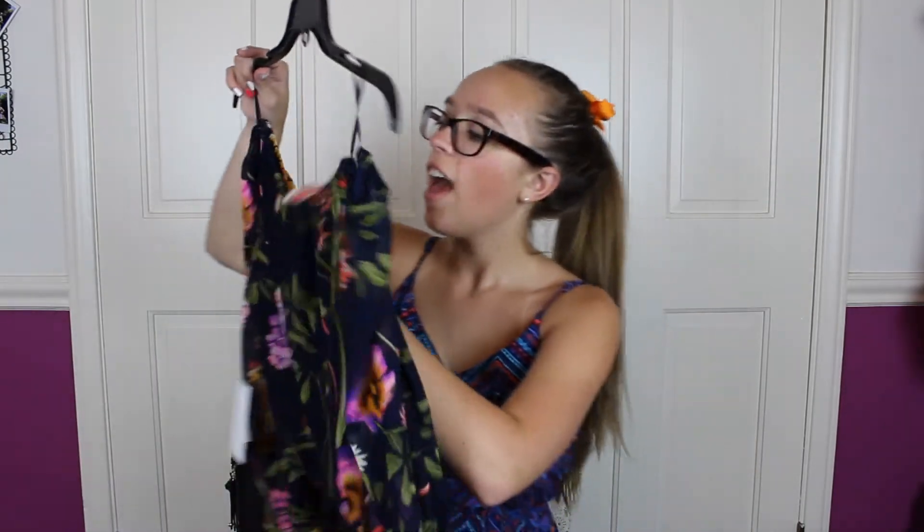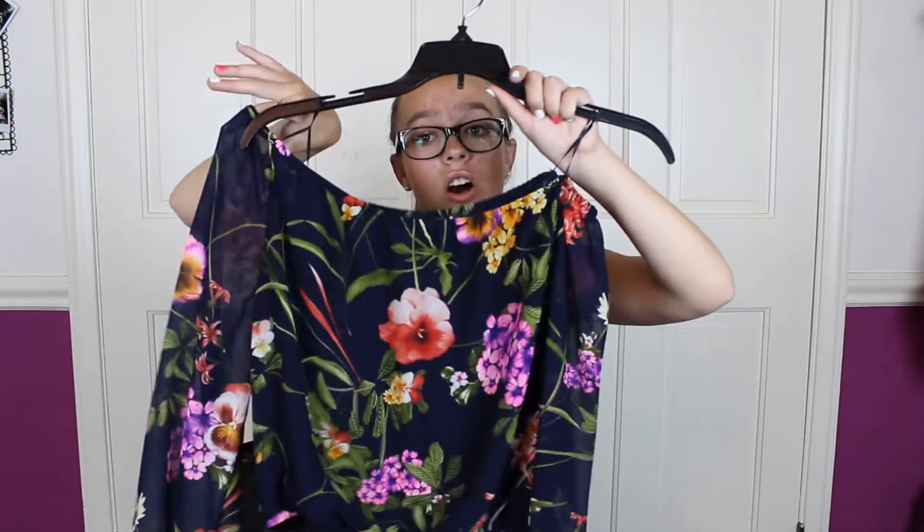This top is from the brand ASTR. It's a really cool crop top. It's off the shoulder, but I can also wear it on the shoulder since my shoulders aren't very broad. It has a really cool sleeve that flares out as you go down. This can look really cool with shorts, or you can wear it with jeans in the winter.